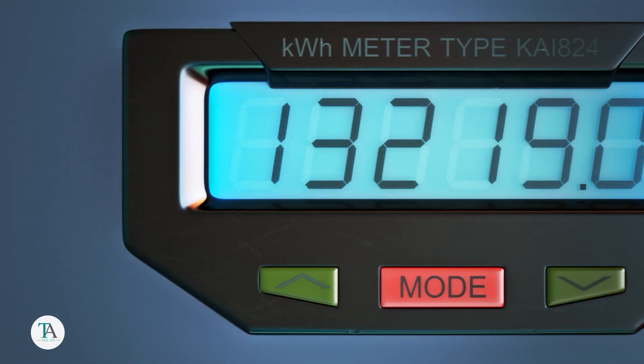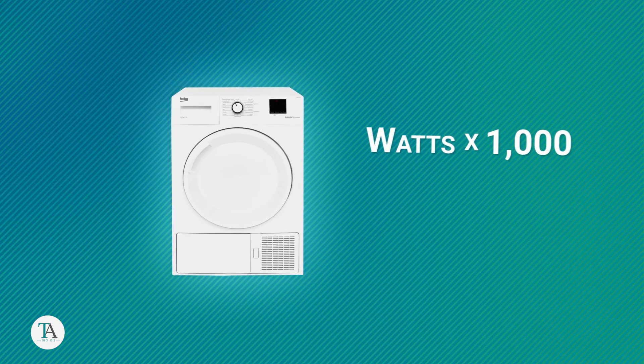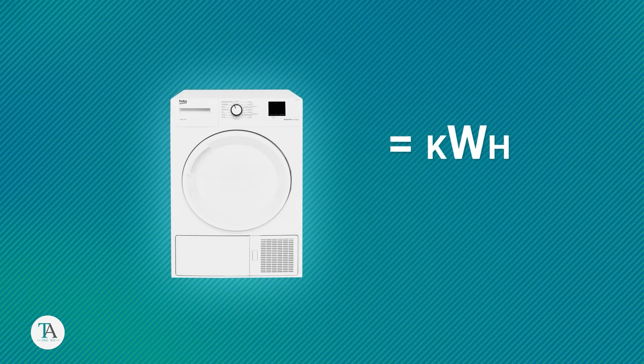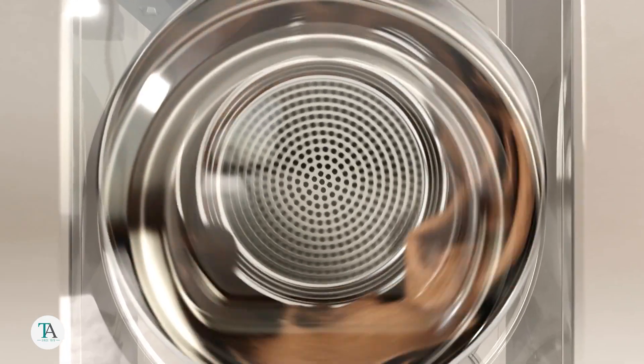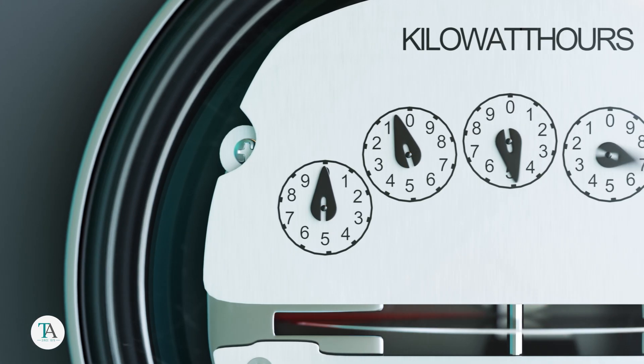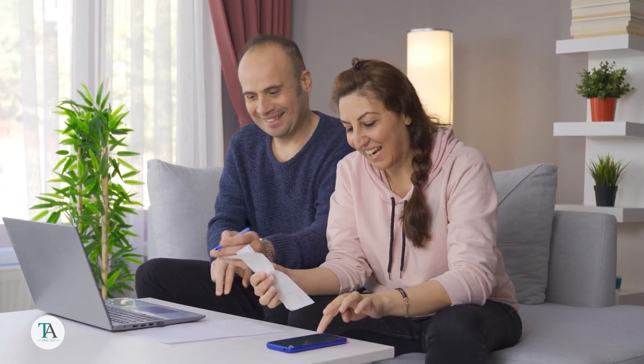Wondering how to calculate your usage? It's simple. Take the dryer's wattage, divide this number by 1000, then multiply by the cost per kilowatt hour of electricity in your city. If your drying cycle takes about an hour, consider this in your energy consumption costs. This way, you'll know how much your dryer costs you personally.